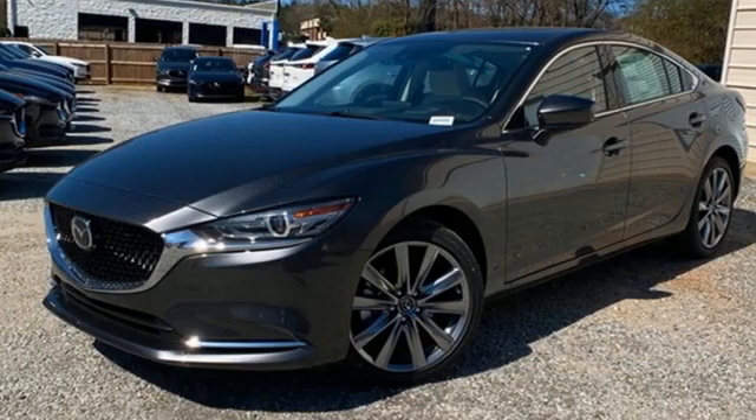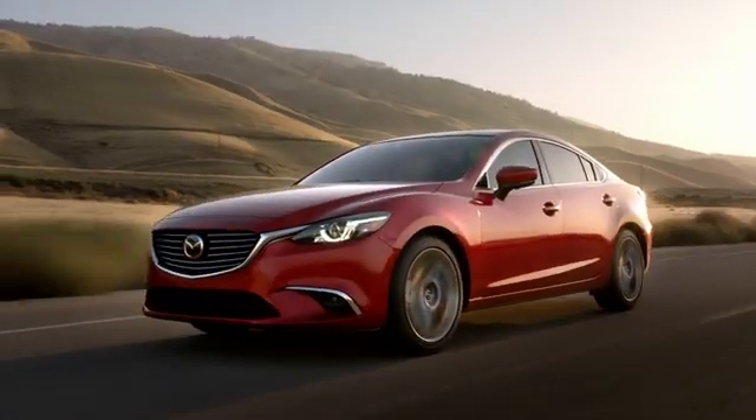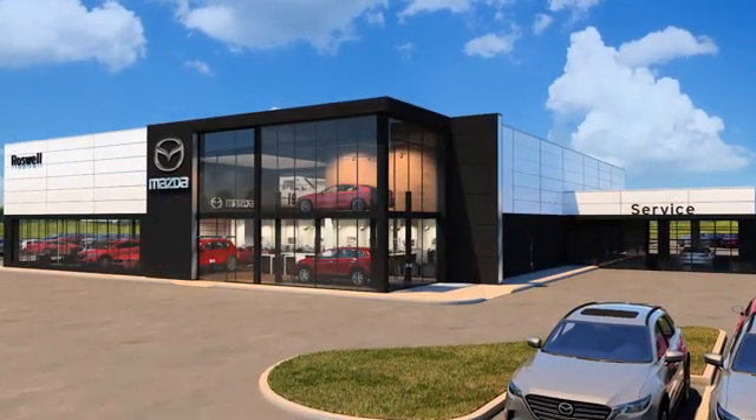With Mazda, driving is what matters most. Hurry in today and see it for yourself. For your cure for the common commute, visit today.